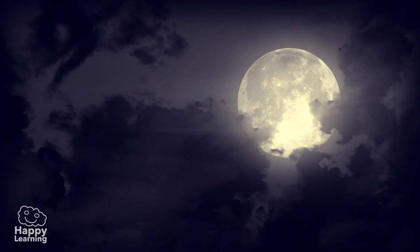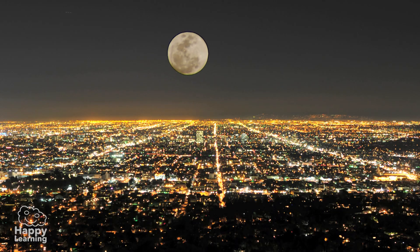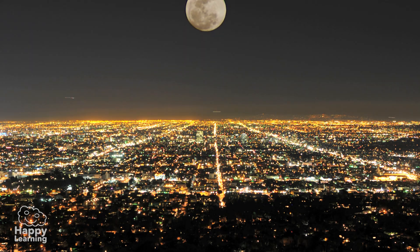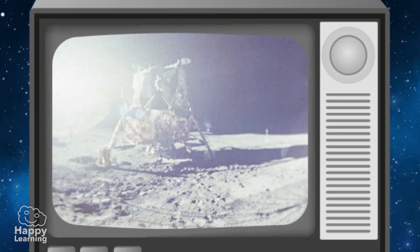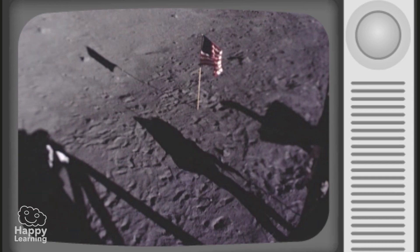Did you know that the Moon keeps moving further and further away from the Earth? The Moon moves away from the Earth 3.8 centimeters each year. We know this because on one of our journeys to space, astronauts left on the surface of the Moon some reflectors.